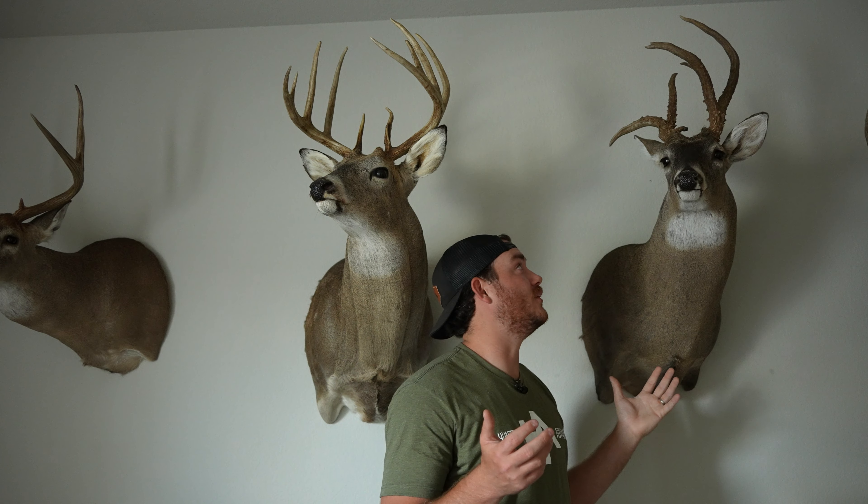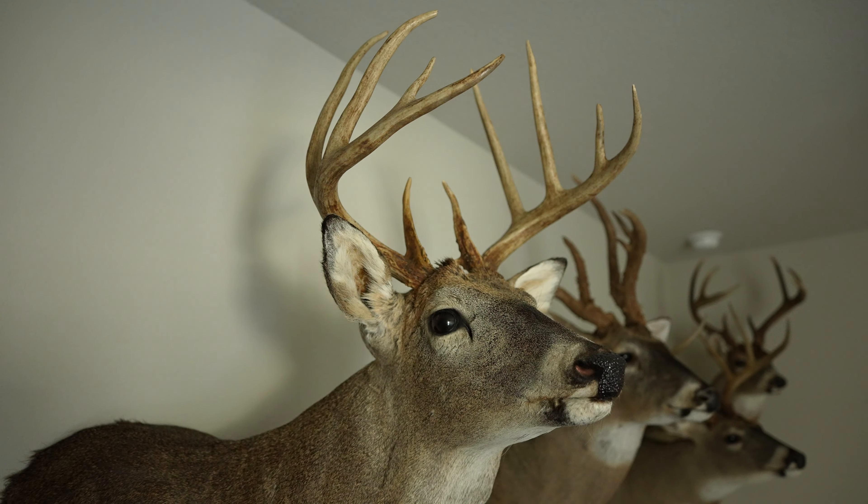Hey guys, Christian Babcock here, and today we're going to do a little bit different video for you guys. I'm going to take you through a trophy room tour in my office where we make all the content that you guys see on YouTube, the podcast, all that stuff. So let's go.